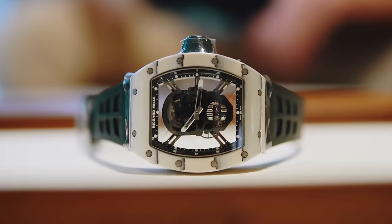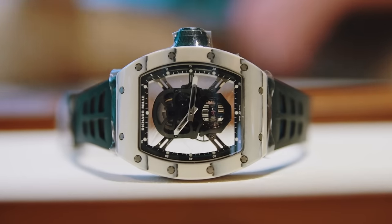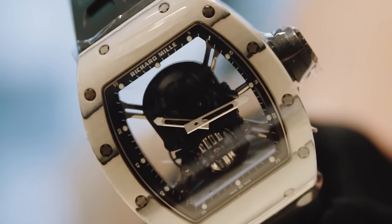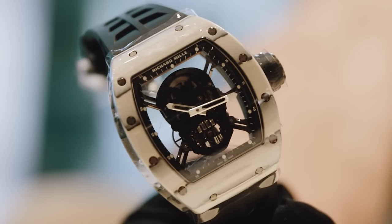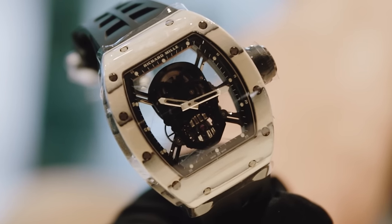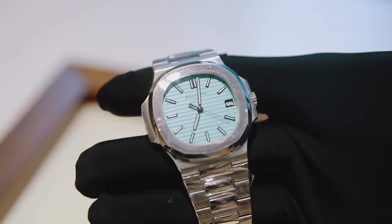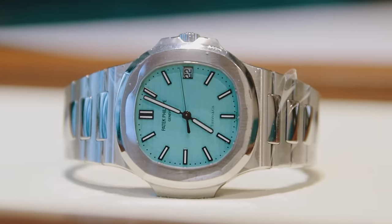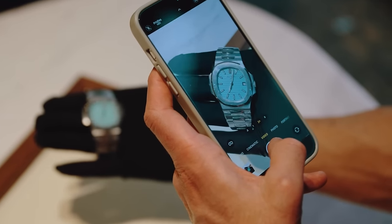I spotted something that caught my eye — I have never seen the white one in person. It is the RM5201 Skull but it's white, and that is incredible. Saving the best for last, Aristo has very kindly produced none other than the Patek Philippe Nautilus with the Tiffany dial.